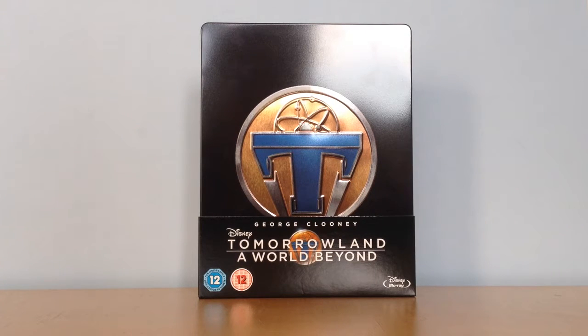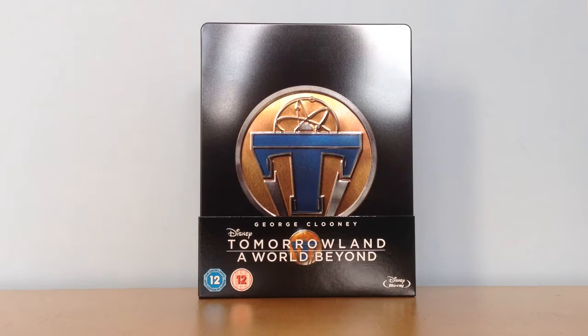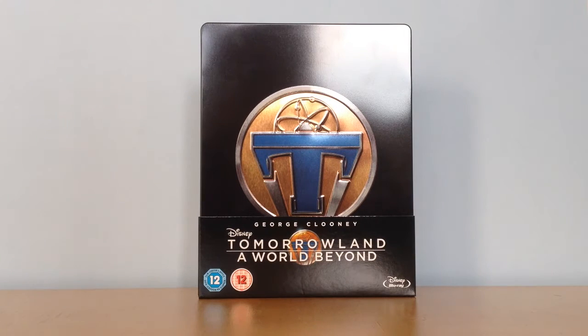What's up guys, welcome to my new video from Steelbook Collector 26. Today I have the ZEVI exclusive sold out steelbook from Disney's Tomorrowland with George Clooney. The official release is 5 October, but I already have it today.